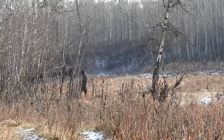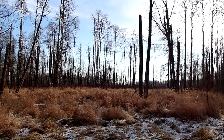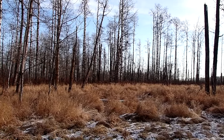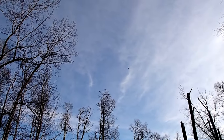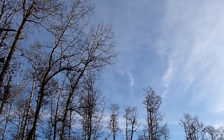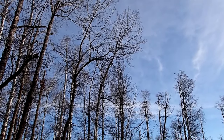We decided to return back the way we came, keeping an eye out in case the bison's trail crossed paths with ours. We heard a noisy plane and then spotted it in the sky. By the base, I am referring to the Canadian Forces Base Wainwright, which is nearby.